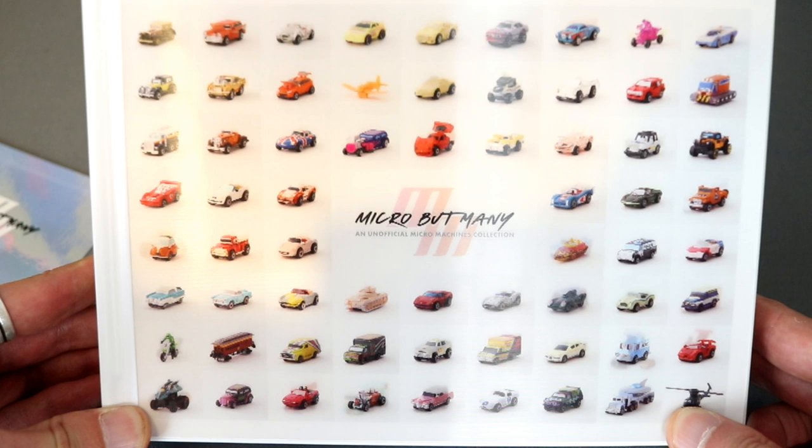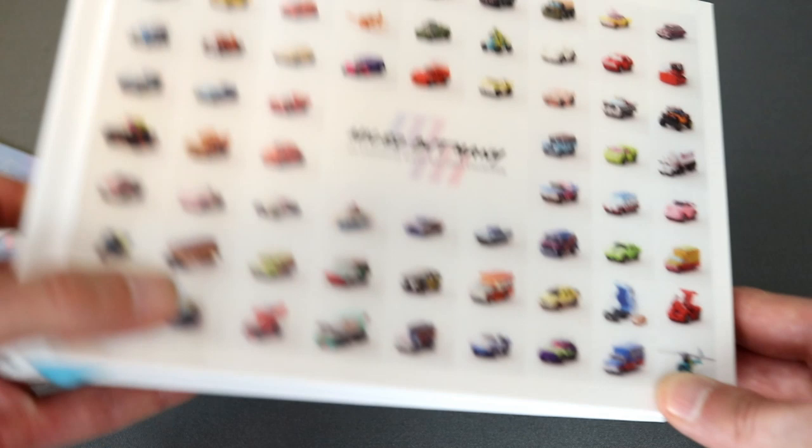If you want to grab a copy, there's a link below where you can order one from Bitmap Books. Let me know in the comments if you had Micro Machines as a kid — what were your favorites, and do you still have any? Thanks for watching.